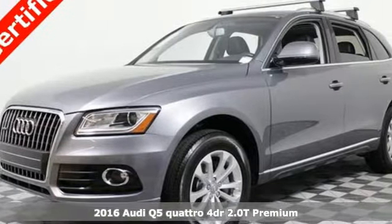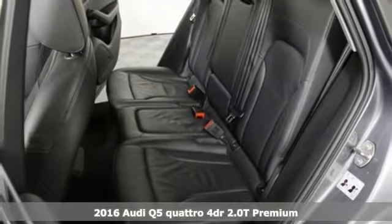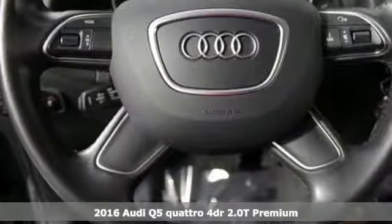It's a 2016 Audi Q5. This is a luxury crossover with incredible beauty and technology inside and out.